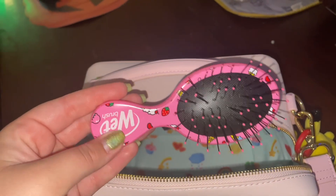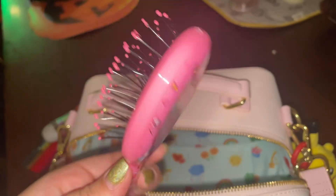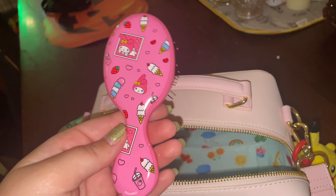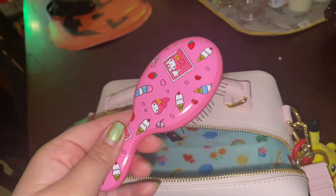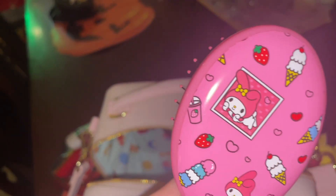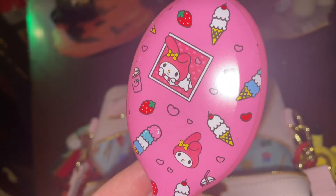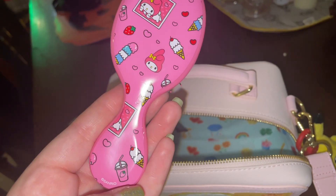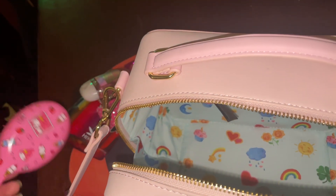I have this super cute — I believe it's My Melody. Yes, My Melody wet brush hairbrush. Miniature, obviously. It's got the strawberries, it's got the strawberry milkshake, it's got the hearts, it's got the ice cream, it's got My Melody. What more could you ask for, honestly, in a hairbrush?